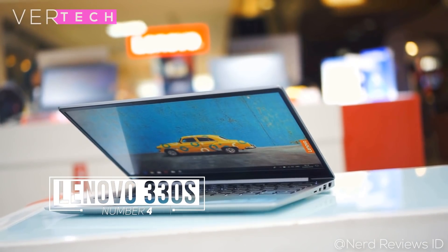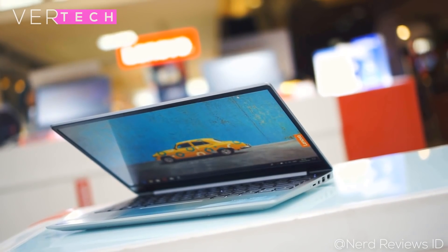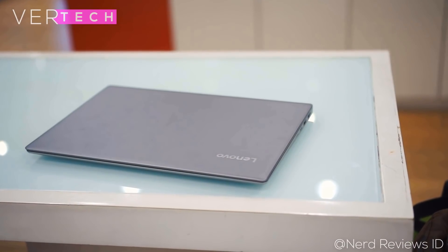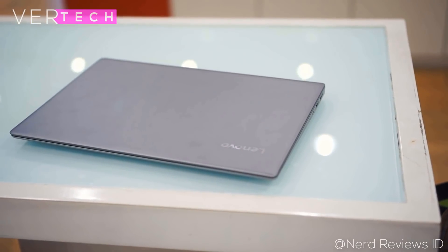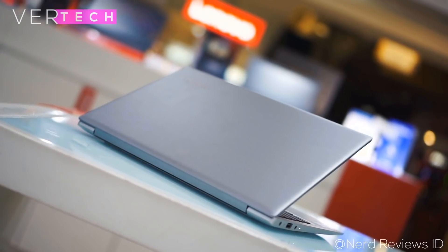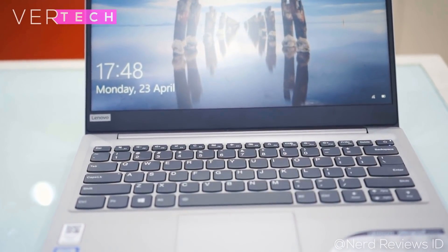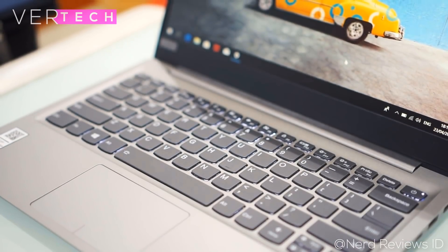Number 4 on the list is the Lenovo IdeaPad 330s. The Lenovo IdeaPad 330s for around $430 is probably one of the best cheap i5 laptops you can buy. The build quality and design is solid — it has a full metal body that looks extremely premium with a very thin and light form factor, comparable to any higher-end ultrabook. The display is also quite good and more than satisfactory for the price, with a 15.6-inch Full HD IPS panel featuring accurate colors, contrast, good sharpness and really thin bezels, giving a very good viewing experience.